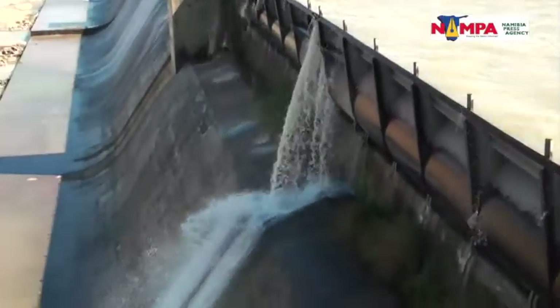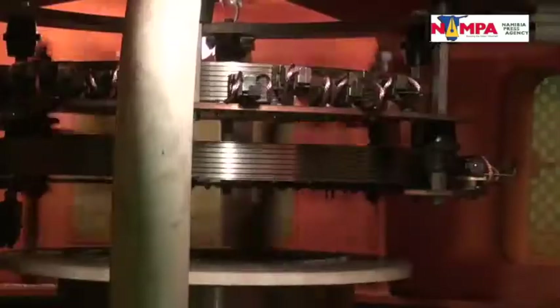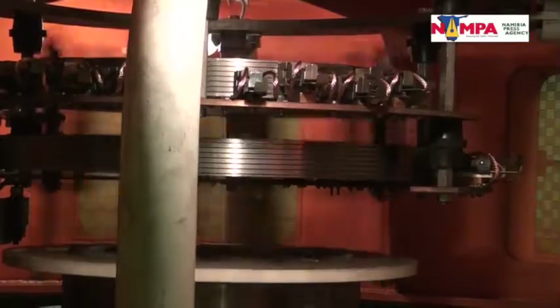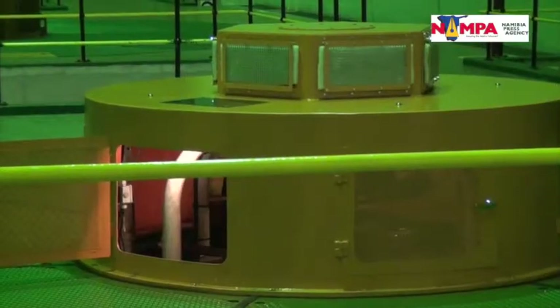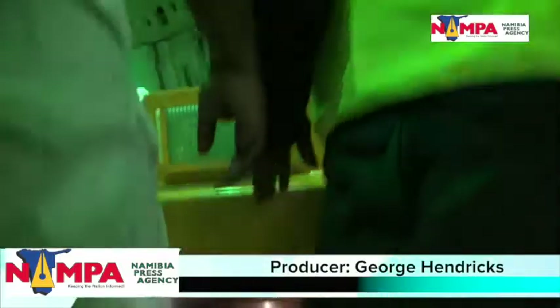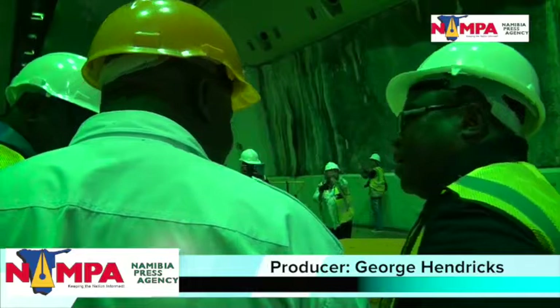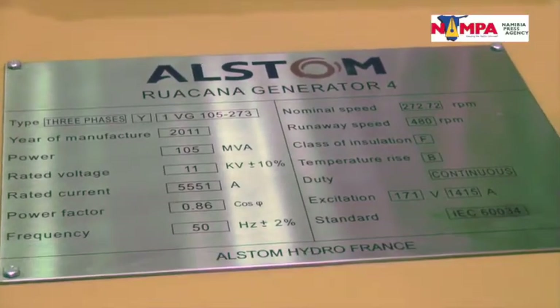The O3 turbines have been operational since the inception of the power station in 1977. The new and fourth 92 MW turbine of the Ruacana Hydro Electric Power Station, which was initiated in October 2007 at a cost of 750 million Namibian dollars, has been operational since March 2012.